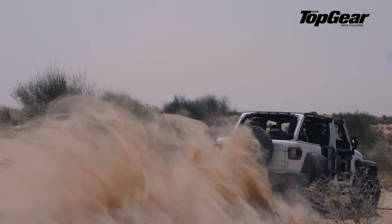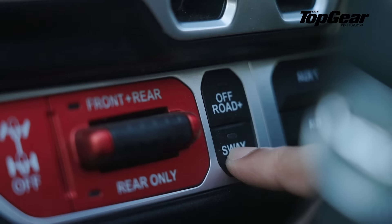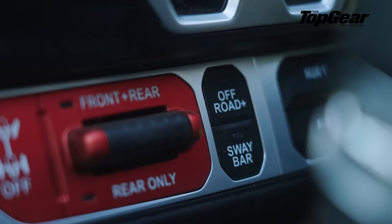Laid ahead of us was an outrageous 80 km long course which would require us to lock all differentials, shift to 4 low, and even disconnect the sway bar.